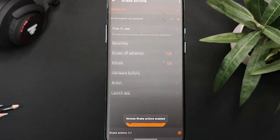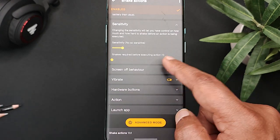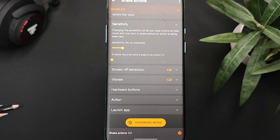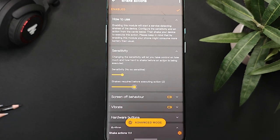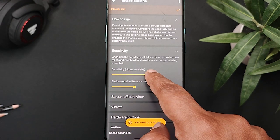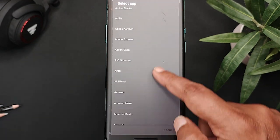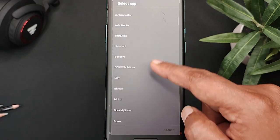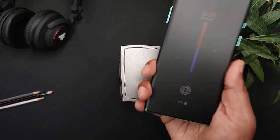Here you can set the level of sensitivity and you have a whole list of actions which this module can perform. I have selected Shake Required before executing action as 2, which means once I shake my phone twice, it will perform the selected activity. From Launch App, I will select Kindle. Now whenever I shake my phone twice, it will open the app.